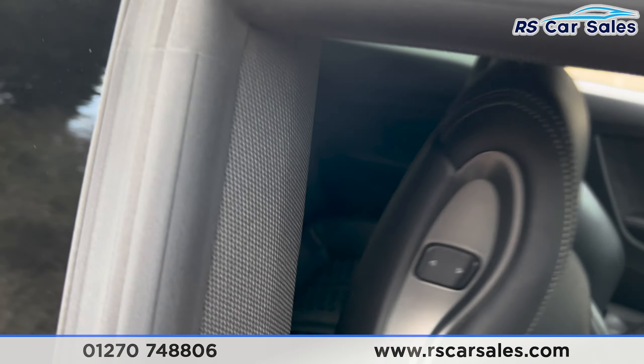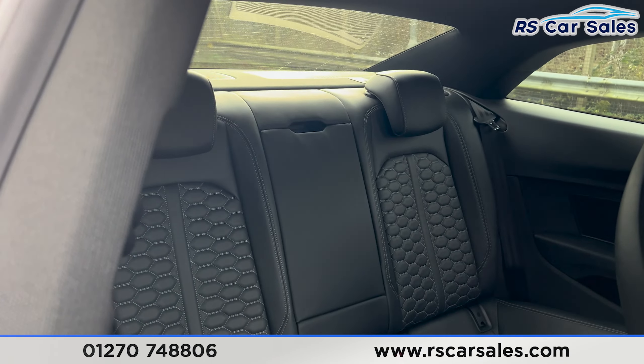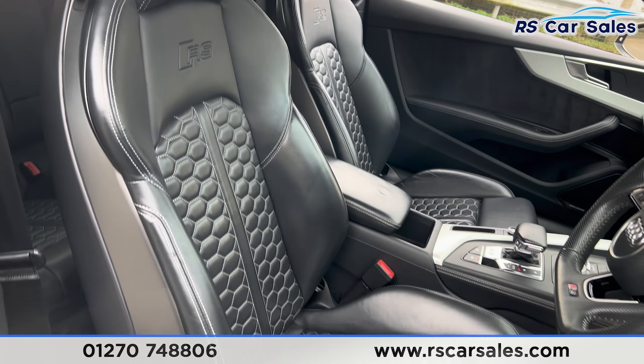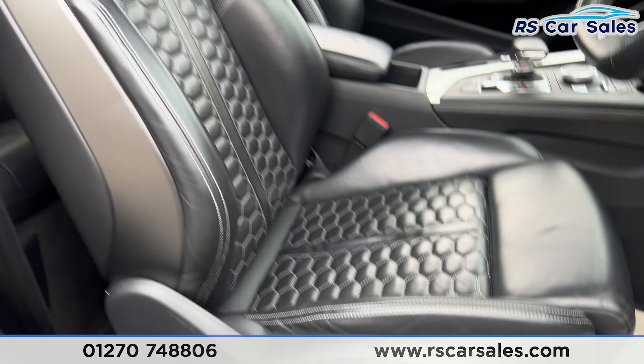Coming around to the passenger side, you'll find the side skirts along the bottom. We also have the colour-coded door handles, silver door mirrors, black trim around the windows with privacy glass for the rear passengers. On the roof you'll find the shark fin antenna, and we do also have the rear spoiler lip on the tailgate.